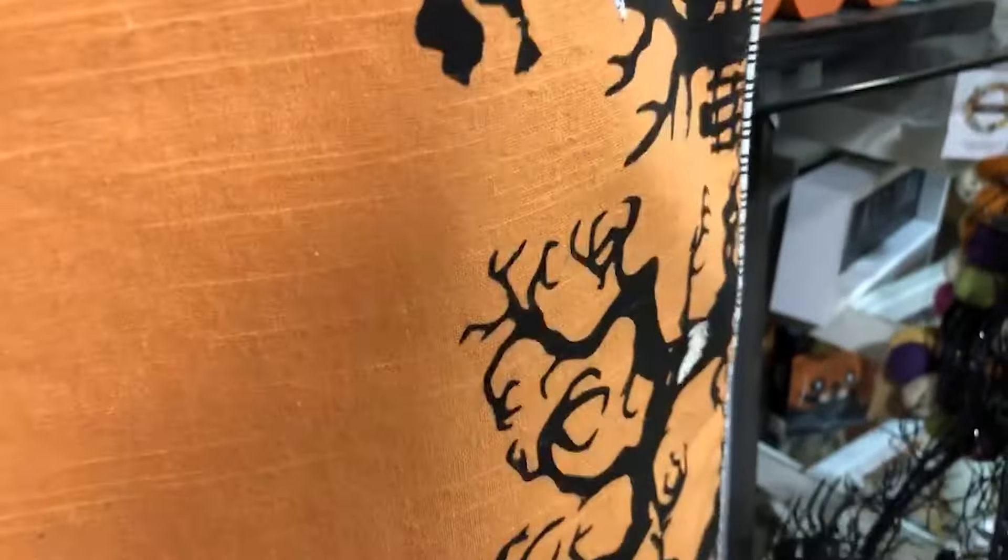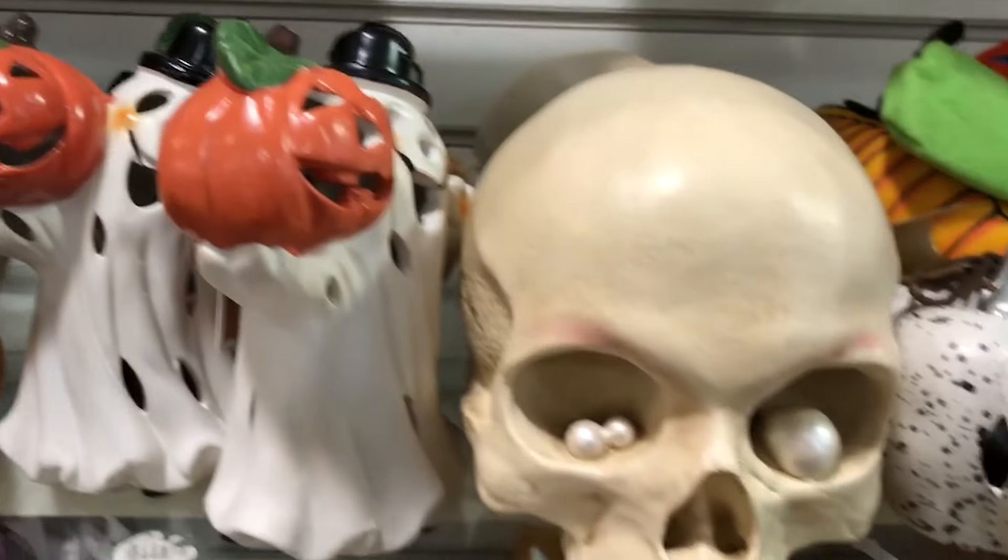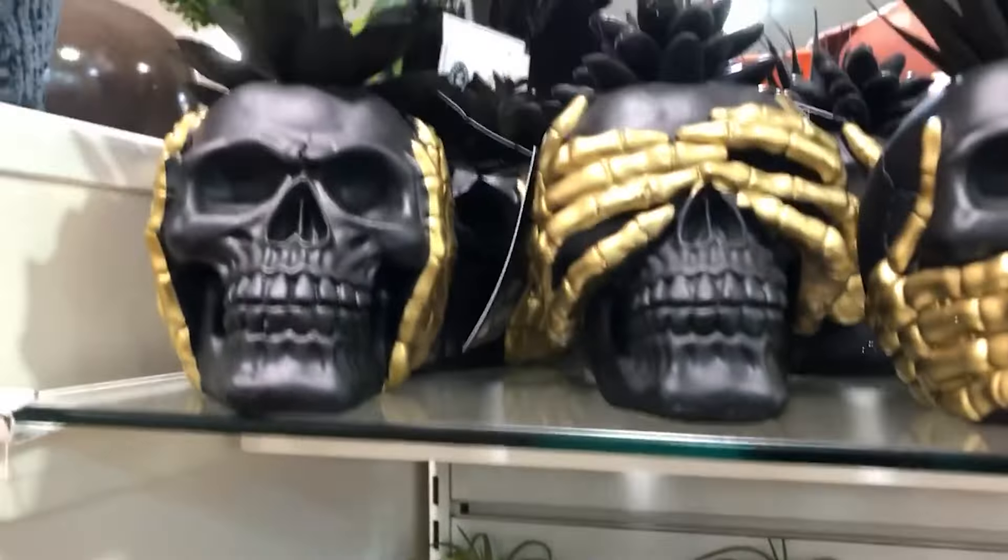A few gnomes, some Rae Dunn mugs, some skulls, more gnomes. I kind of dig these gnomes at the bottom here with the skull and the black and orange. Sort of a candy — well, not candy — more like an oil slick, iridescent, carnival glass-looking skull.